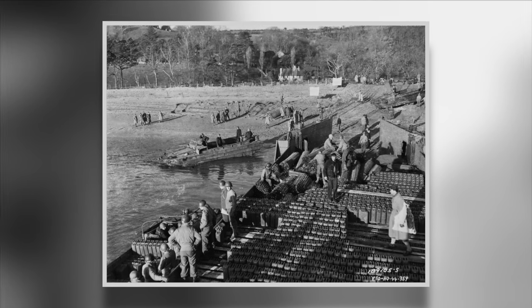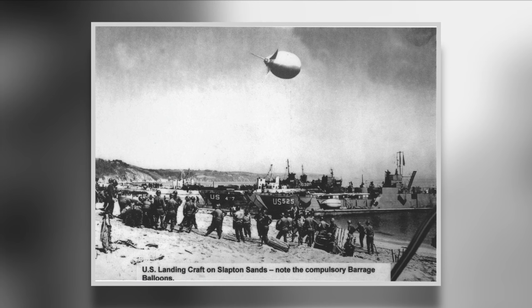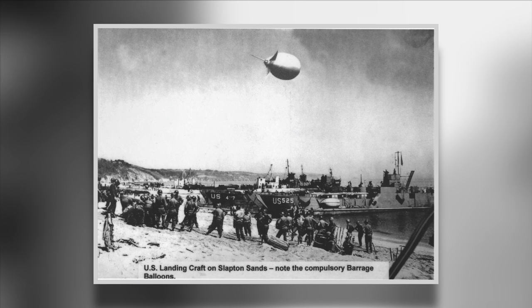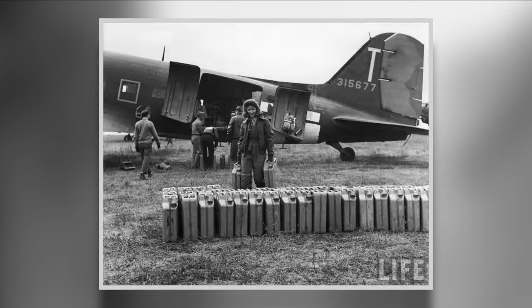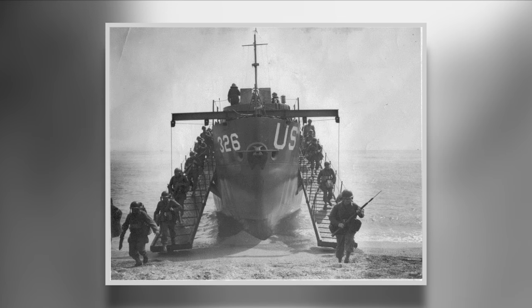Training began in December 1943. Exercise Tiger was planned to be the larger of the exercises in the following April. The original plans were for the exercise to last between the 22nd and the 30th and had been intended to simulate all parts of D-Day, culminating in a landing on the beach at Slapton.